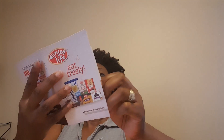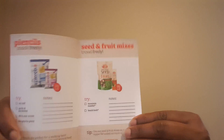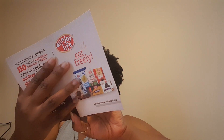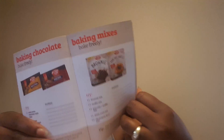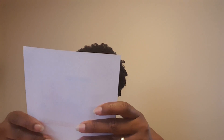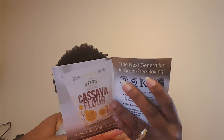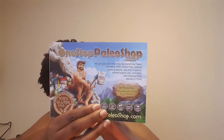There are pencils and seed and fruit mixes - they have a lot of different products: baking chocolate, baking mixes, chocolate bars, and a place for notes. Another coupon for a dollar off when you purchase three dollars worth of products at Paleo One-Stop Paleo Shop dot com. Use a coupon code and get 10% off - awesome!